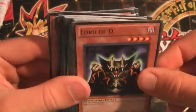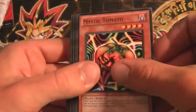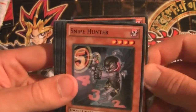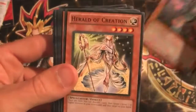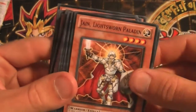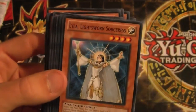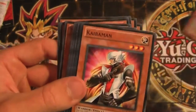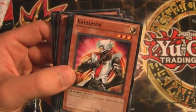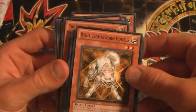A Lord of D — I always found that card quite funny. And a Mystic Tomato, which would actually go really good in my Gagaga deck. Summoner Monk — just a great card overall. Snipe Hunter. Herald of Creation. Jain, Lightswarm Paladin. Lyla, Lightswarm Sorceress — this is almost a Lightswarm deck; that's like the third or fourth Lightswarm card. Ryko, Lightswarm Hunter. Kycoo the Ghost Destroyer — awesome. It's basically a Red-Eyes B. Chick.